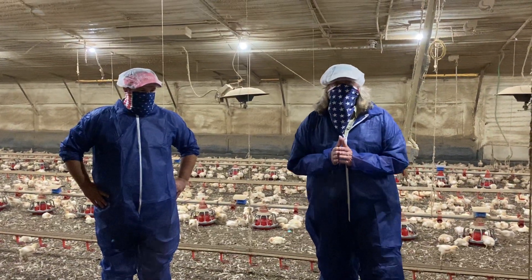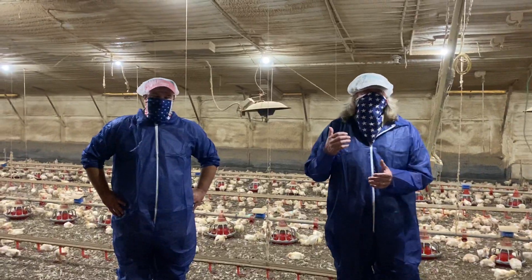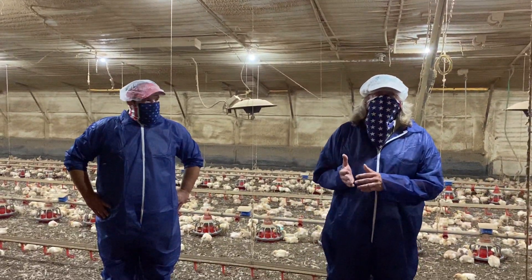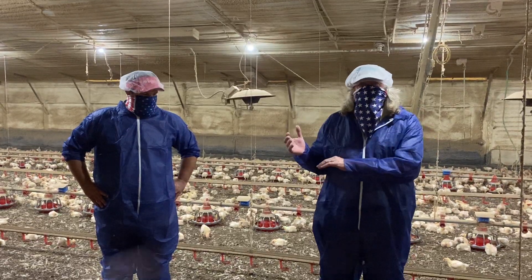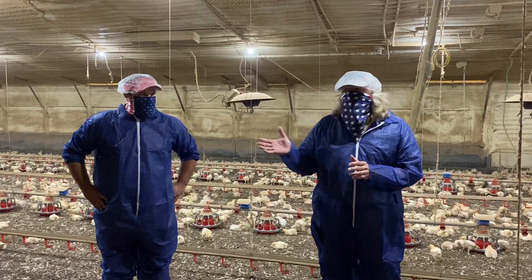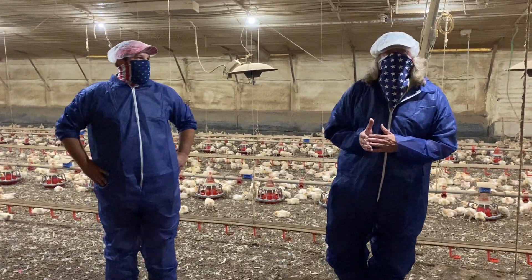Folks, we're back inside the chicken house today. I'm Tom Tabler. I have with me today Jonathan Moon. Jonathan is our research coordinator, our farm manager for this operation. He tries to keep both sides of our road going, both the commercial side and the research side of the farm. We're inside the chicken house today. We've got little chickens, so we're going to talk a little bit today about baby chicks.